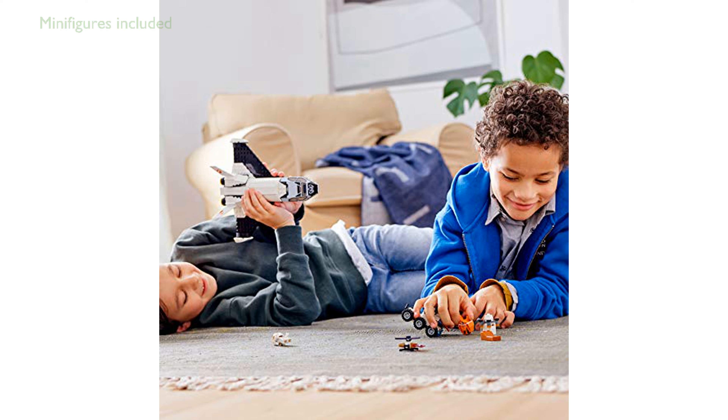The set comes with two astronaut minifigures, a helidrone with a spinning rotor blade, and a storage drone with an opening compartment, providing diverse play options.